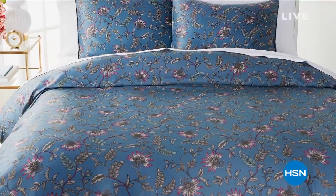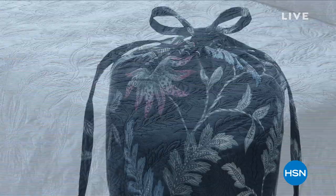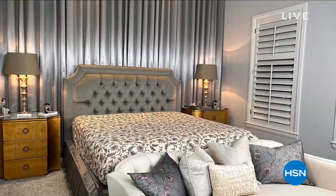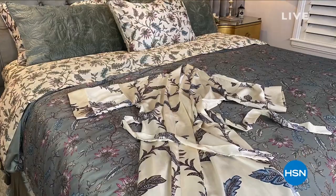If you look very carefully at this collection, every floral you see, every leaf, every vine, is made up of animal prints. And in every collection, we have an entire apparel collection that goes with it, making you the centerpiece of your home. It's all about an easy, elegant, comfortable lifestyle.